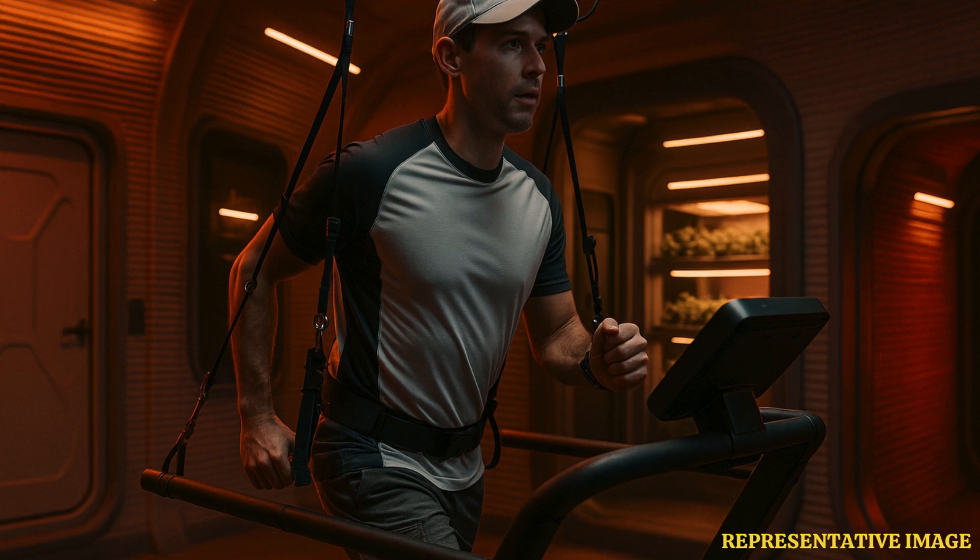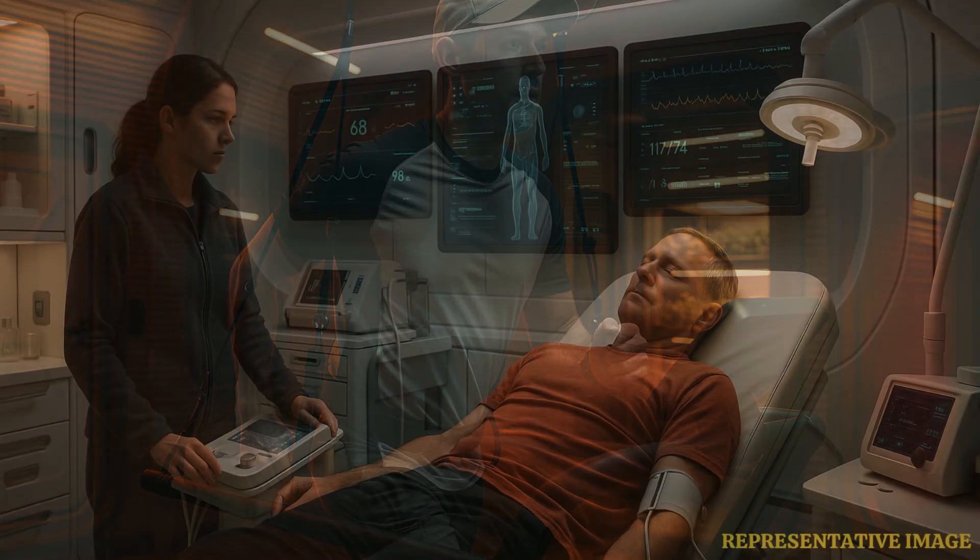The 1,700-square-foot facility, called Mars Dune Alpha, is far from ordinary. Inside, it features four compact rooms, a gym, a medical care area, a workstation, a farm for growing crops, two bathrooms, and even a space for relaxation. Every detail is crafted to prepare astronauts for the challenges of surviving on Mars.